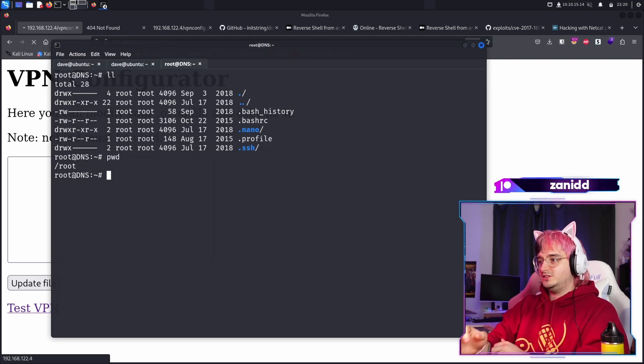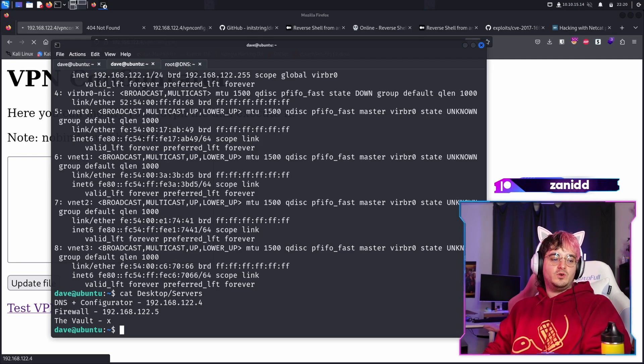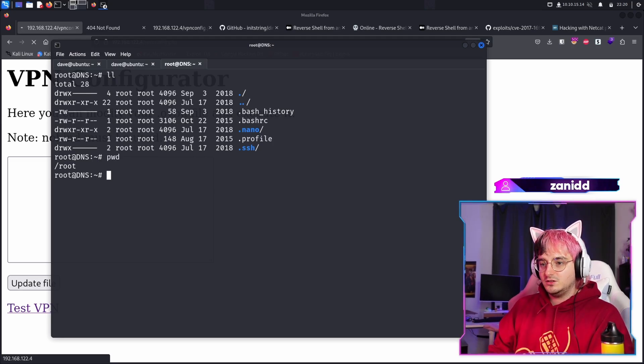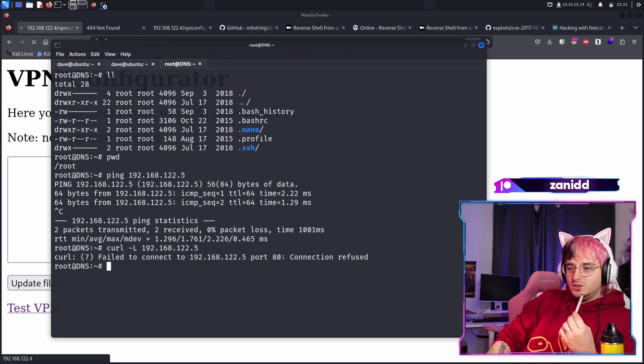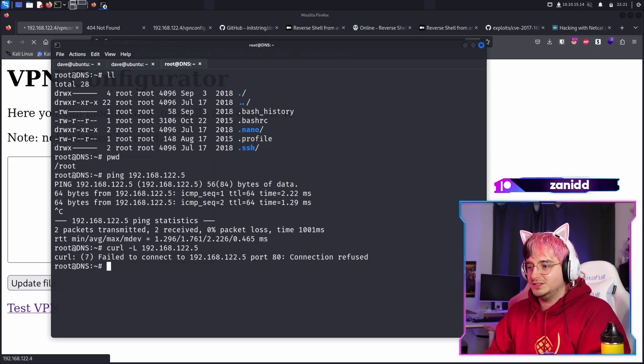Where could the root flag be? Now I have a suggestion — we have this firewall. Now that we are on the DNS server, we're basically here to hack the firewall. So let's ping the firewall and let's curl the firewall. I'm pretty sure we have to do something with the firewall, but I have no idea what. I'm thinking of a couple of ideas, I just don't know if it's feasible enough.